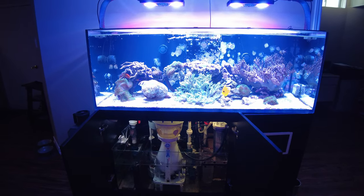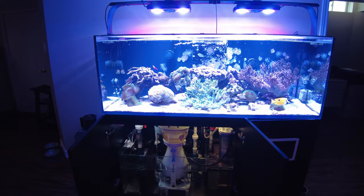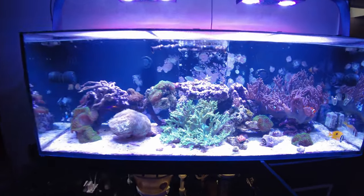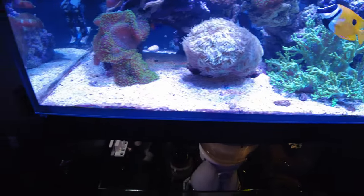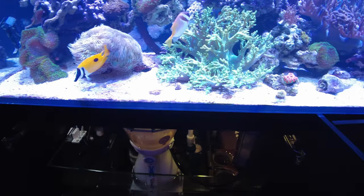Hey everyone, it's Eric here from my 525 XL. Today is Monday, April 4th. I'm just giving you a quick update on the tank. I've adjusted the lighting this time so it's not so blue — as you can see from the sand bed, things are looking white again.